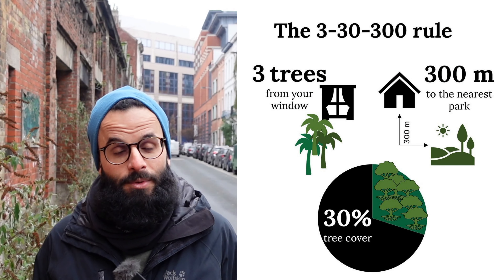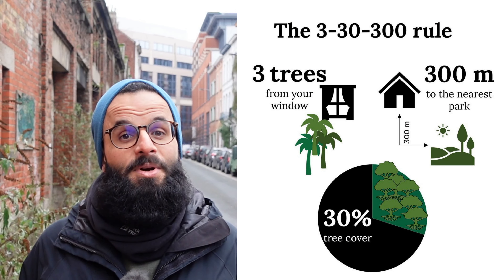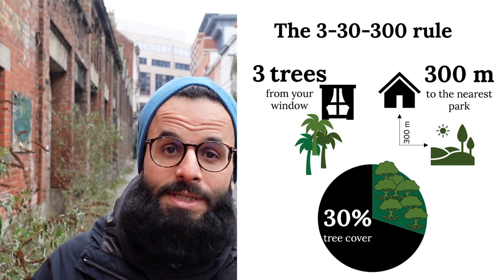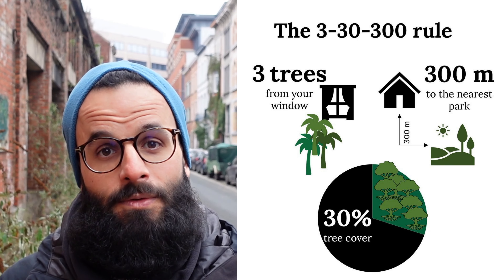Probably you have heard about the rule of 3-30-300: three trees within view from your home, 30% green canopy within the neighborhood, and a green space within a 300-meter radius from where you live. Right now we are in one of Brussels' most dense urban areas and we will explore this rule together — the 3-30-300.